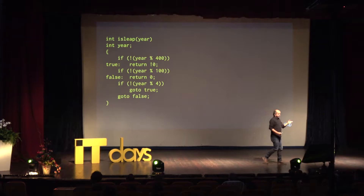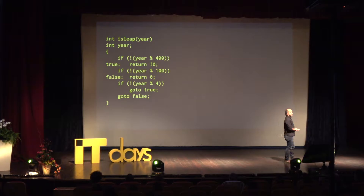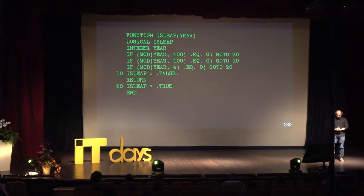Actually, we can do even better — or worse. This is just terrible, and I'd love to say I've never seen code like this, but I have. I've seen it in C codebases, I've seen it in Fortran codebases. I once upon a time used to be a Fortran programmer.